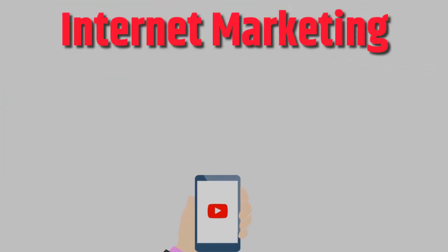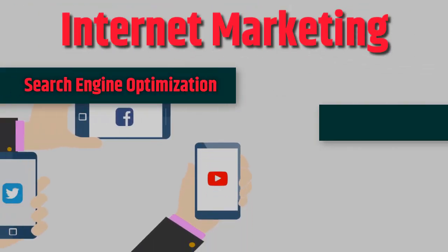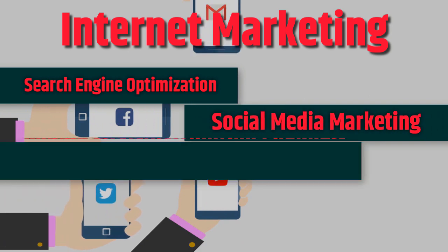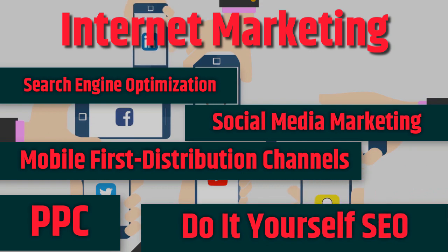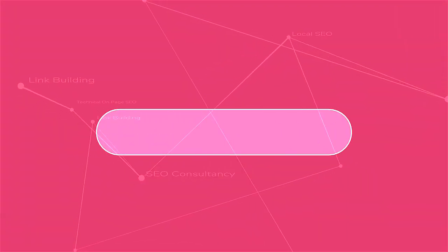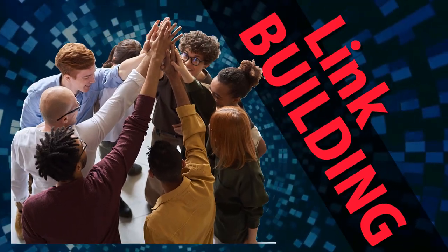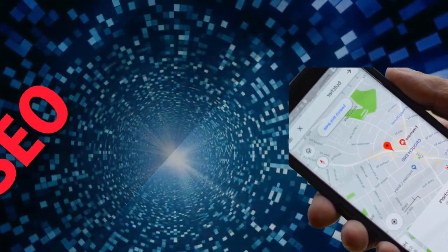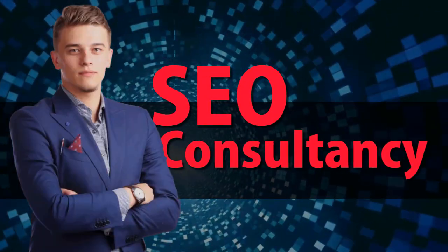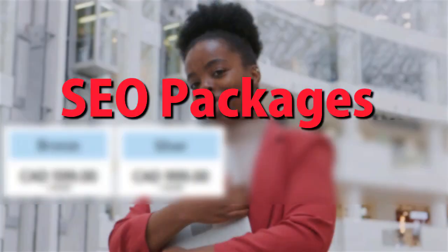Internet marketing: search engine optimization, social media marketing, mobile-first distribution channels, PPC. Do-it-yourself Facebook SEO. Link building, local SEO, SEO consultancy, technical on-page SEO, and SEO packages.